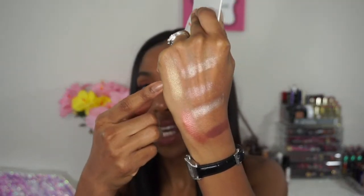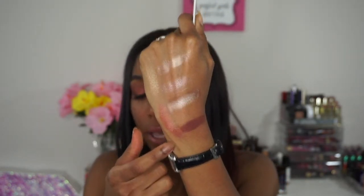Here is the gold one swatched, then the burgundy color, and here's the brown. They swatch really nicely and blend out really nicely as well. Keep in mind they do have some fallout, so if you're not a fan of fallout, just do your eyeshadow first and then do your full face afterwards. It doesn't kill me personally but just keep that in mind.